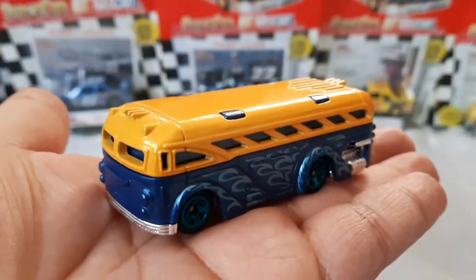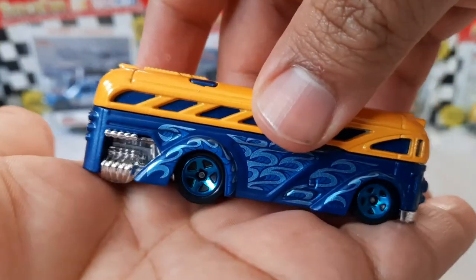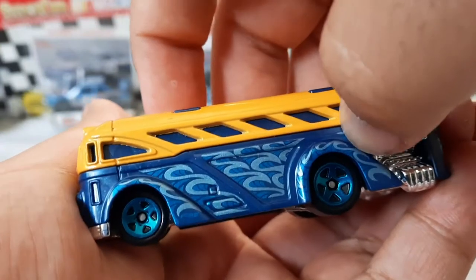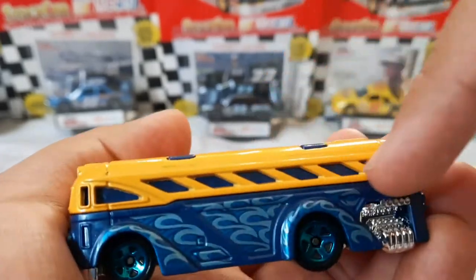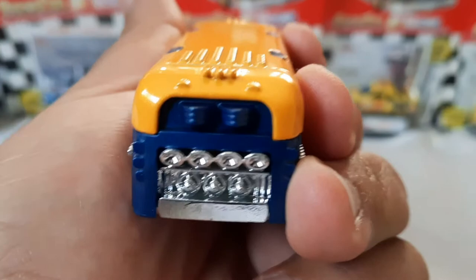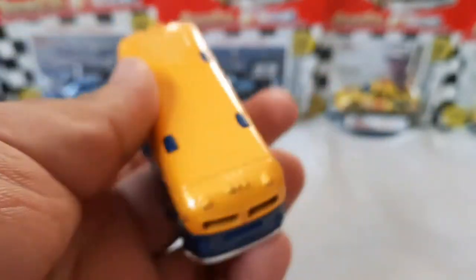I got my Surfing School Bus here. This is very different from the original releases — they used to have a metal body, like this part right here used to be all metal, and right here could be plastic. Now it's all plastic, which is so sad.